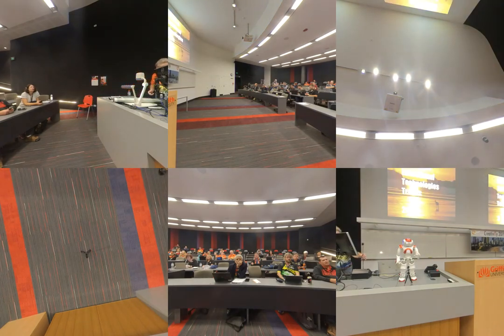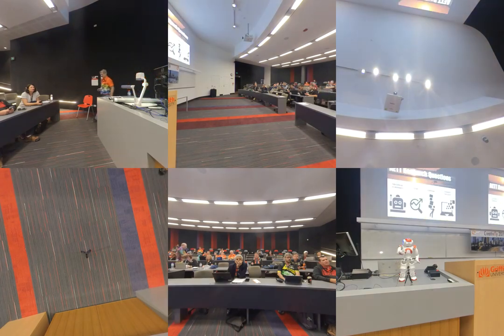The report answered four questions: Which technologies used in schools will be the most popular? What trends will have the greatest impact on schools? What are the most important challenges related to technology that schools face? And which technologies are most important for teaching computer education?